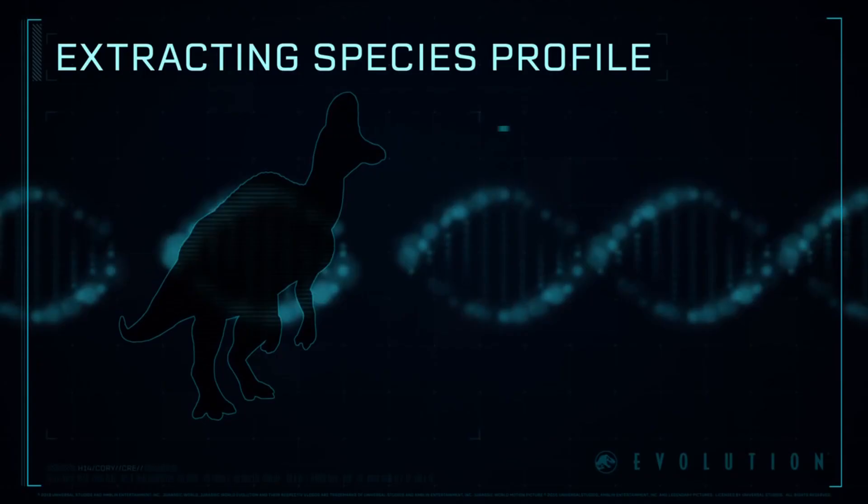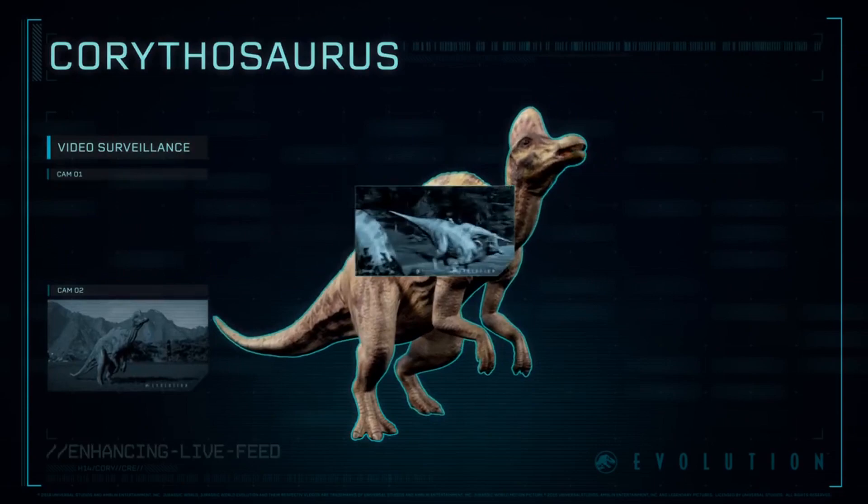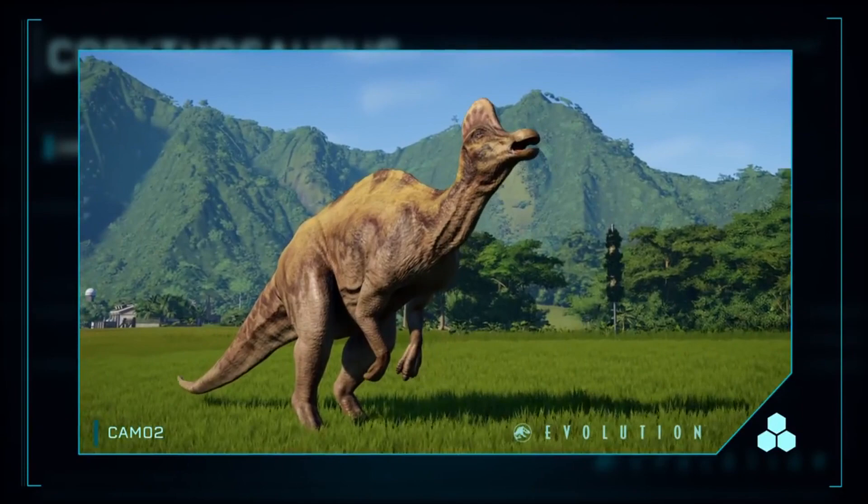Now, I'm curious to hear what all of you guys think about this dinosaur. What was your reaction to seeing it briefly in JP3? And do you think it should get a bigger role in the next film? Whatever your thoughts and opinions happen to be, I'd love to hear them in the comments down below.